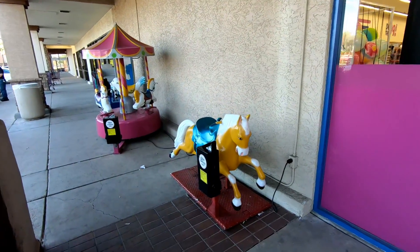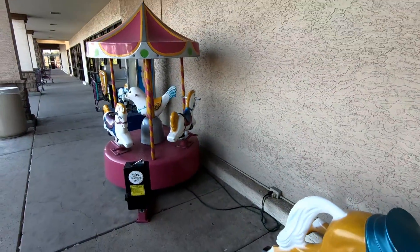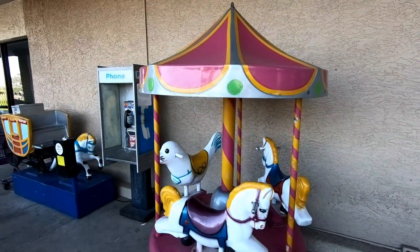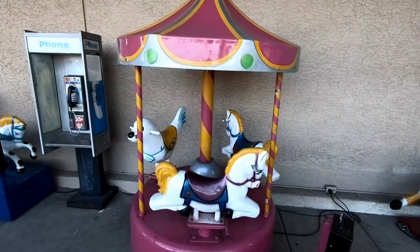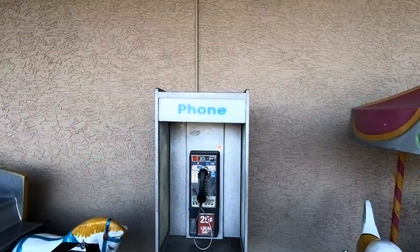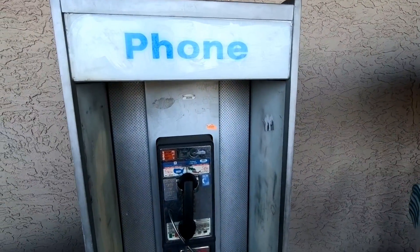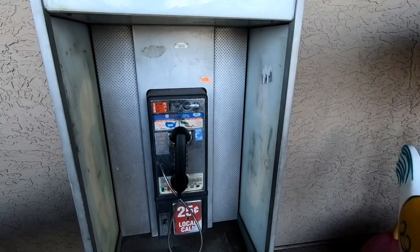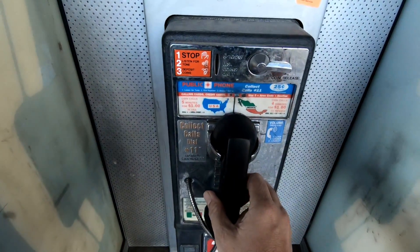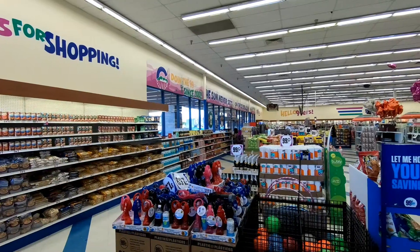Starting with the little coin-operated rides out front — this is something very reminiscent of old-school grocery stores to me, and that's a theme that carries throughout these stores. Something else interesting to see at this location was a payphone. You really don't see these that often anymore. It's pretty banged up, only 25 cents — unfortunately it doesn't work. But let's take a look at the inside of the store.